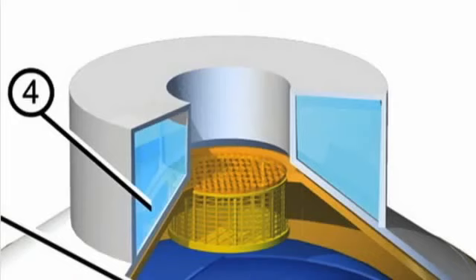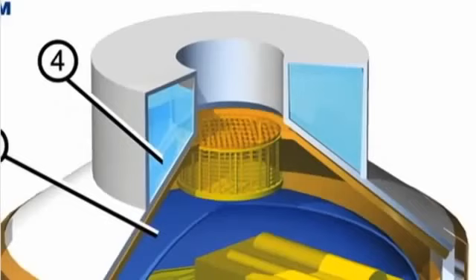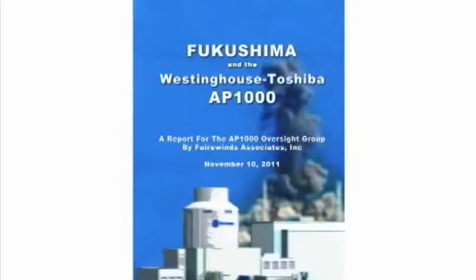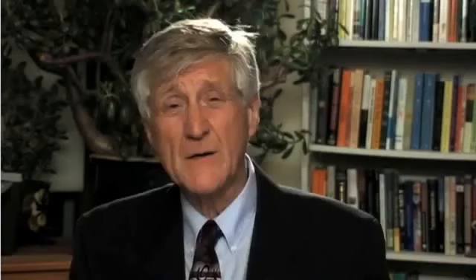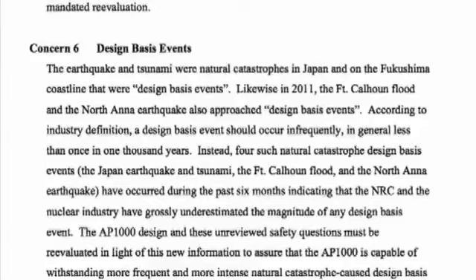How does the loss of the ultimate heat sink pertain to this Westinghouse Toshiba design? The Westinghouse Toshiba design has the ultimate heat sink on the roof — that 6 million pounds of water designed to fall like a waterfall over the outside of the containment structure. If it doesn't work, you're back at Fukushima all over again. The question becomes: what could cause the tank on the roof to fail? Basically it boils down to three areas. The first is that from a seismic standpoint, the wrong place to put all the weight in a power plant is on the roof, because when the earth shakes, the top shakes more. From a seismic design standpoint, it's the wrong idea.